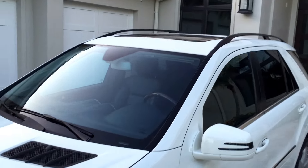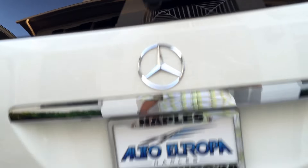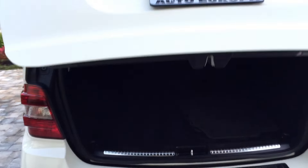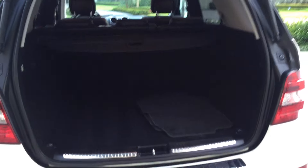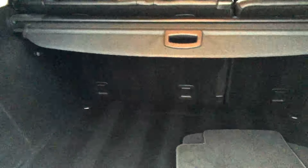Up top you see a big power sunroof and nicely styled rearview mirrors. I'm going to show you the cargo area — it has the power liftgate option, which is quite nice. Up it comes, no more struggling with a heavy door. There you can see plenty of room back there for cargo. Of course those rear seats also fold down if you want them to, which is quite nice.